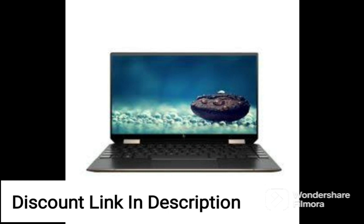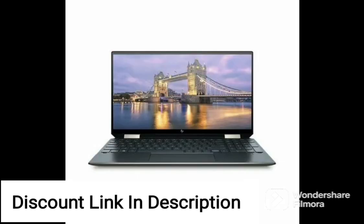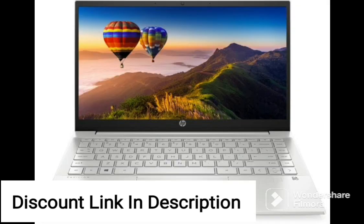Overall, the HP Pavilion Gaming 11th Gen Intel Core i5 15.6 inches FHD Gaming Laptop 15DK2012TX is a solid choice for gamers who want a powerful and portable machine.